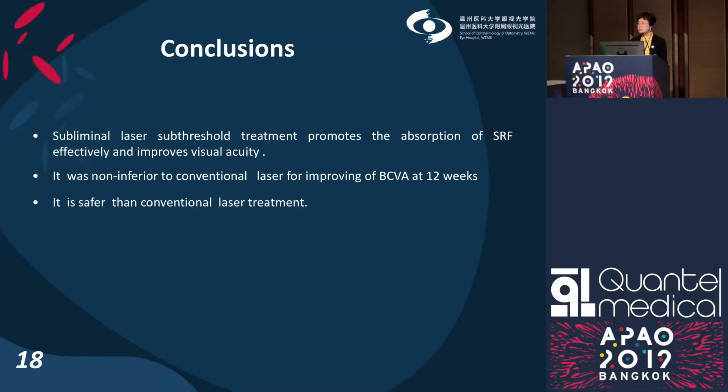In conclusion, subliminal sub-threshold laser treatment promotes the absorption of subretinal fluid effectively and improves visual acuity. It was non-inferior to conventional laser for improving visual acuity at week 12, and it is safer than conventional laser treatment. Thank you for your attention.